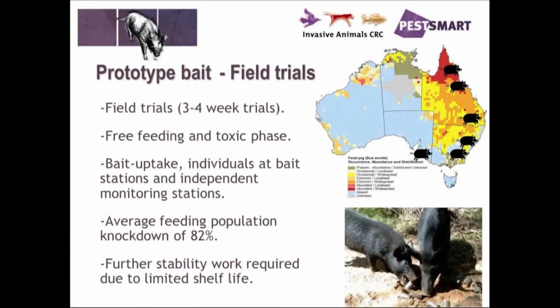Initially there were a number of pen trials on the product to work out what formulation would work best. We developed a prototype bait and then went in and did some field trials. The field trials generally last three to four weeks, initially starting with some free feeding to get the pigs used to congregating in a particular area, followed by a toxic baiting phase. During that time there is plenty of monitoring — bait take by individuals at bait stations using remote cameras, and also remote cameras placed throughout the landscape at dens and similar locations.